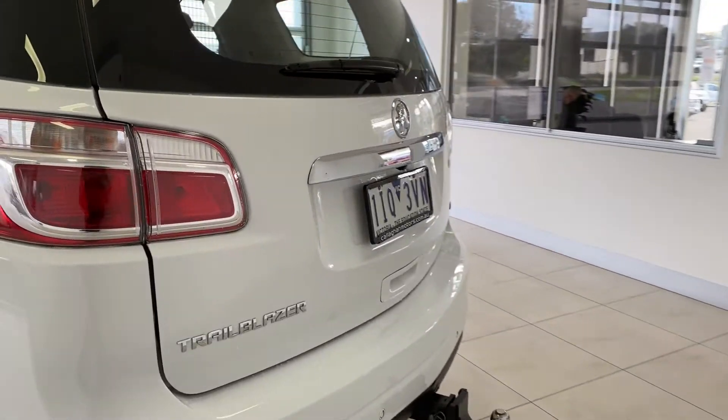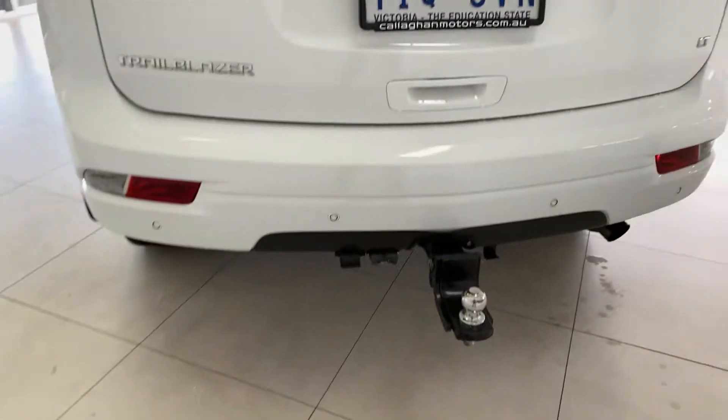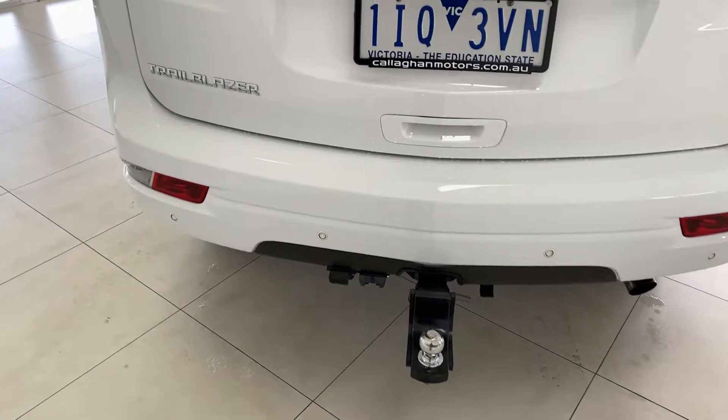This car already has a tow bar and electric brake system fitted, so it's all set up and ready for your towing needs.